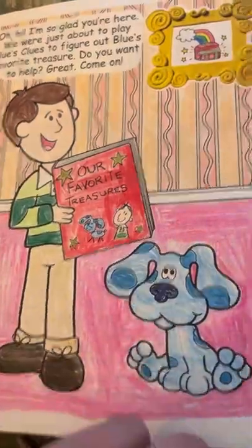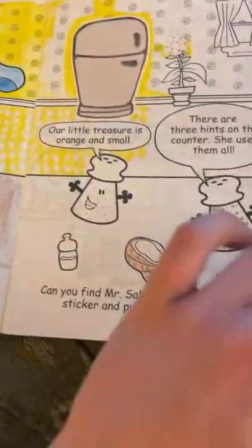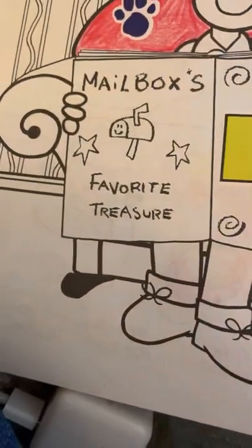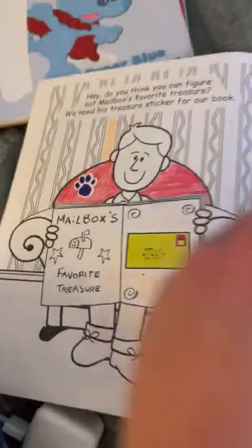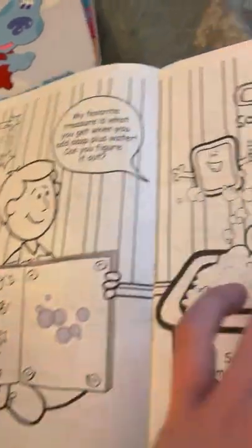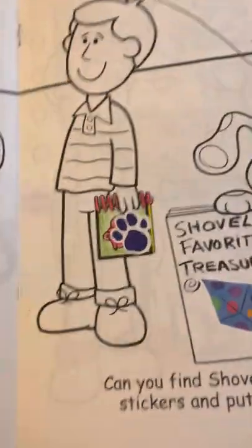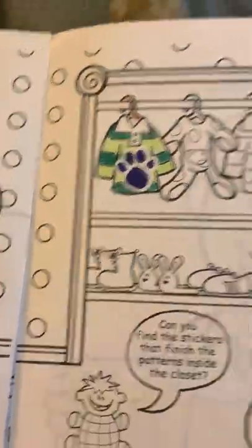You can tell I already colored in the first page, but I don't know why I stopped coloring this. Mailbox's favorite treasure in the coloring book version is delivering a letter. The first clue was the sinking chair, Slippery's favorite treasure was bubbles, the second clue was the candy dating notebook, and the third clue was the green striped shirt.